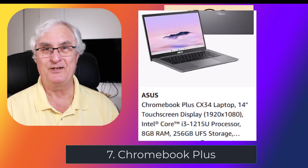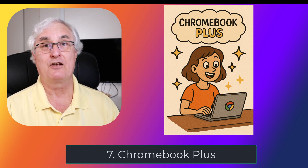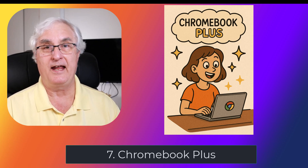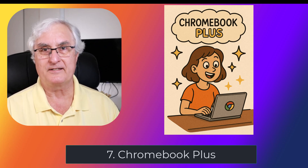The Chromebook Plus designation makes shopping very easy. I would recommend you watch for that Chromebook Plus designation — it'll be on the box and very obvious.